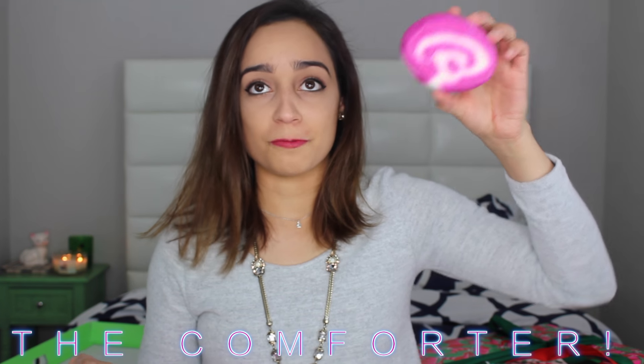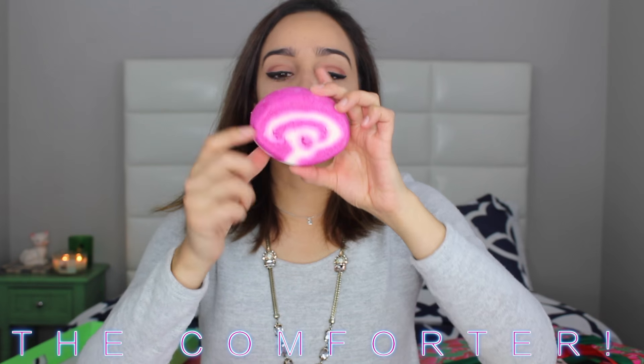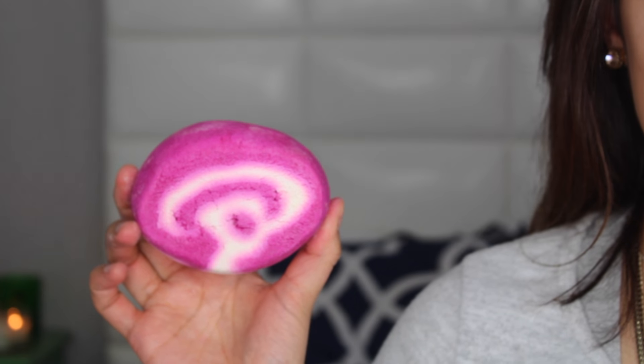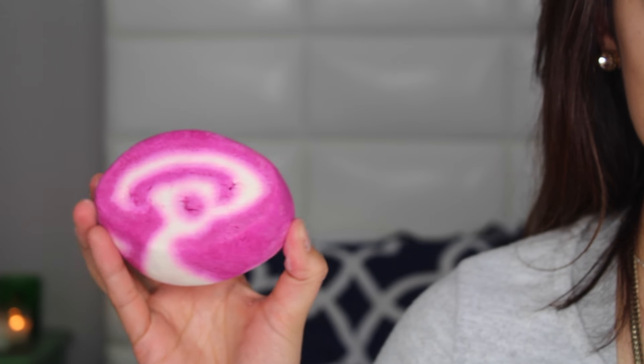Next one is a bubble bar and I love watching Lush hauls — this is one I've seen the most and it is highly recommended. I'm so excited it was in this box. It is The Comforter. It is pink with white little swirls and it smells so good, very sweet. It has cream of tartar and a lot of different oils. Bubble bars you basically just crumble under running water and it creates all these bubbles.